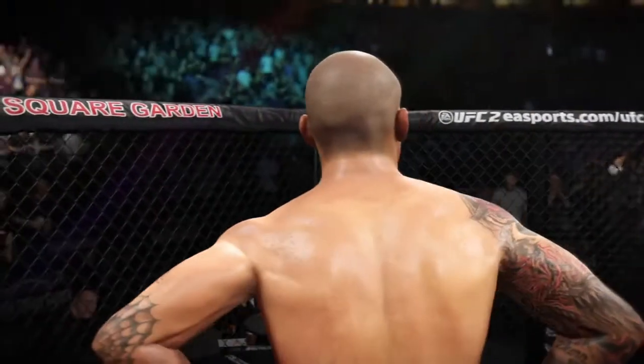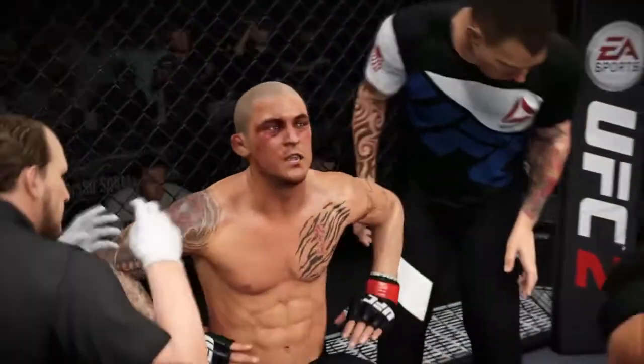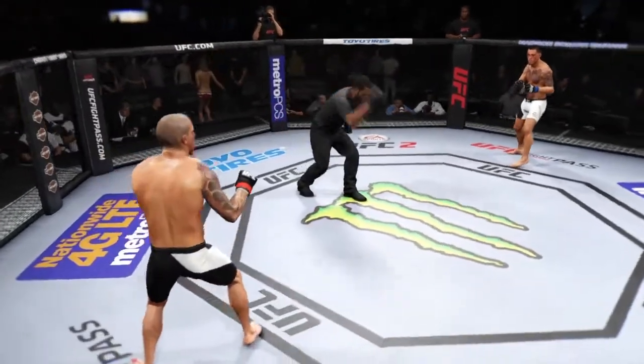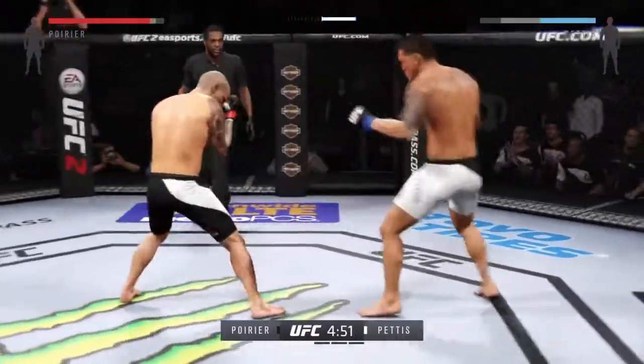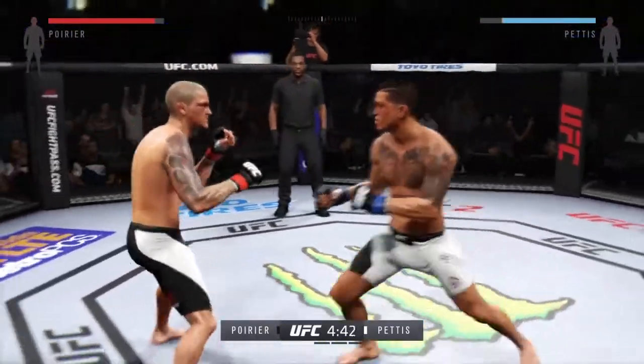That's what I'm talking about right there — he can't handle the striking, just keep moving. Round two. Dustin Poirier's movement led to some great counter-striking. Beautiful movement and beautiful timing with those counter-strikes in that round.